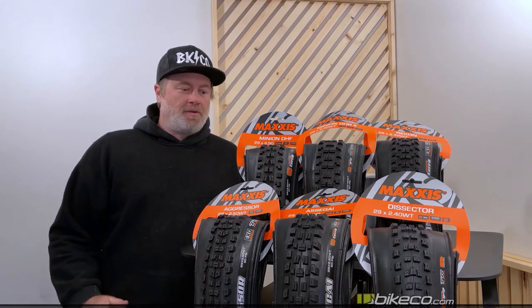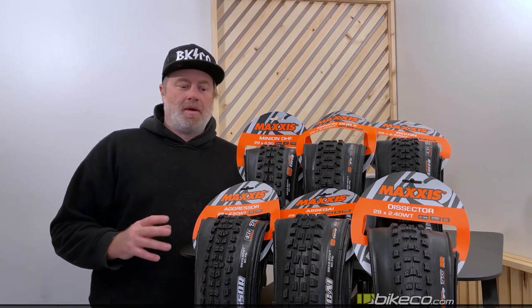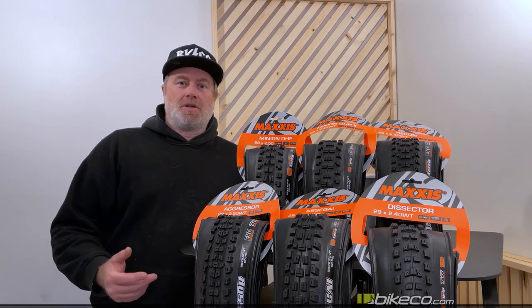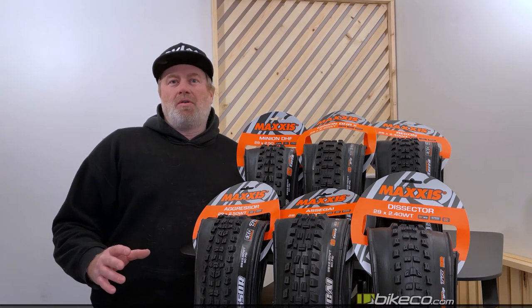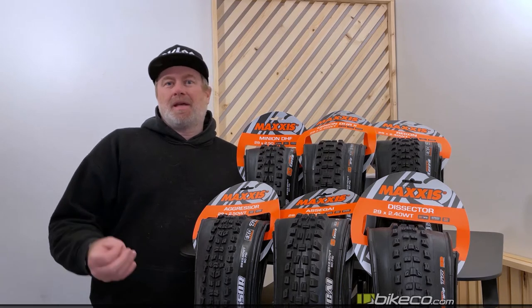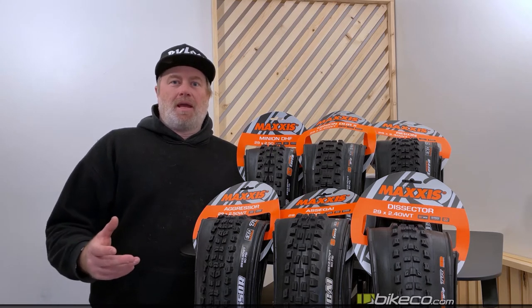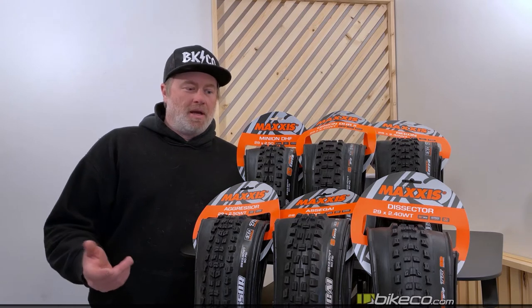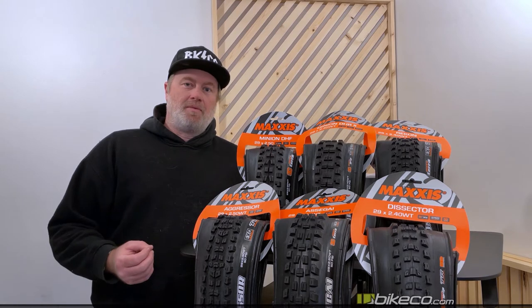Hey, this is Nate from The Bike Company. We want to take a few minutes and go over some of the popular tires on the site — what makes them most desirable, what type of pairings, and what sort of technologies you're shopping when looking at all of these. We're going to cover compounds, sizes, tread, sidewall technology, riding terrain, rider weight, style, tire pressure preferences, and whether or not you use rim protection.